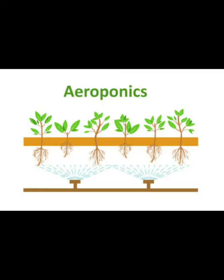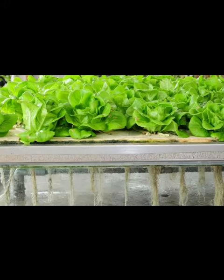Aeroponic culture is distinct from hydroponics, aquaponics, and in vitro plant tissue culture cultivation. Unlike hydroponics, which uses a liquid nutrient solution as a growing media and critical minerals to support plant growth, and aquaponics, which uses water and fish waste to support plant growth, aeroponics does not use a growing medium.